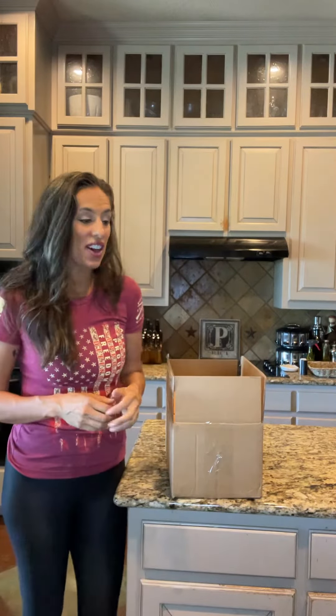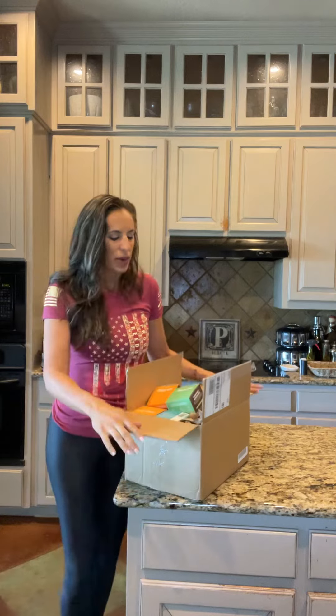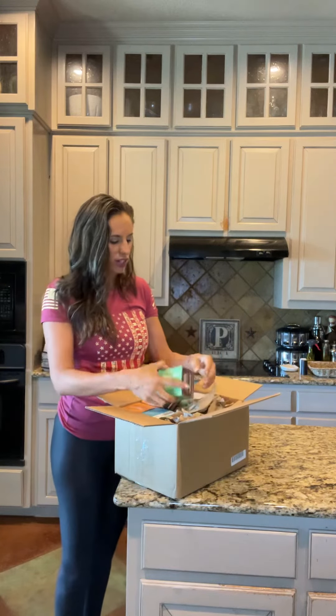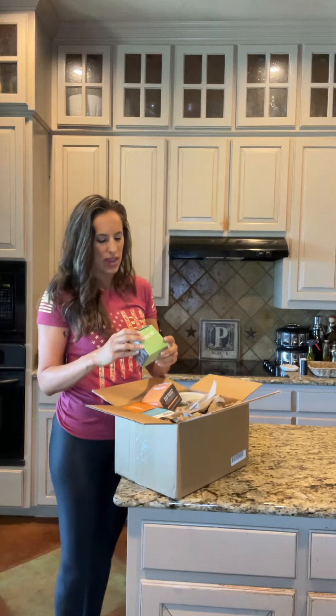Hi guys, Kelly Price here with Healthy Fit. I just got in a box of Four Sigmatic — they had an amazing sale for their birthday holiday, so I ordered some new things and I thought I would share them with you. I can't wait to try them.